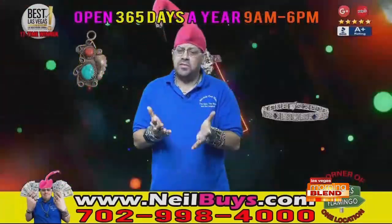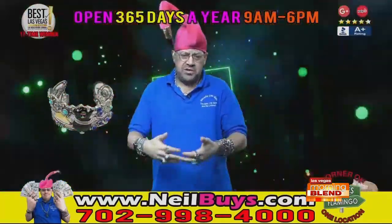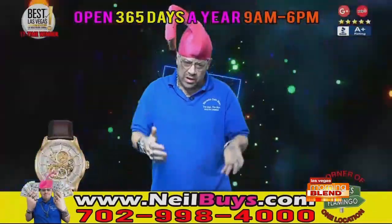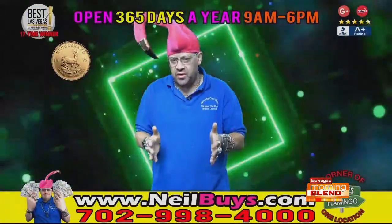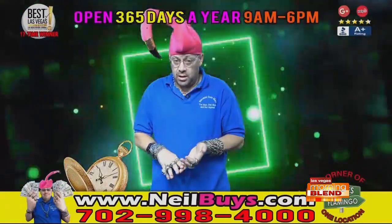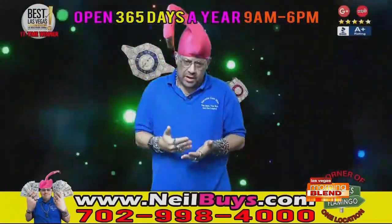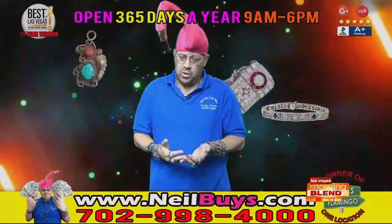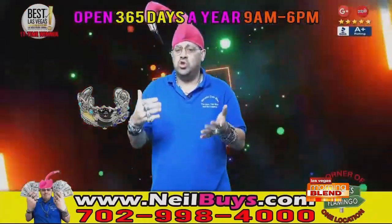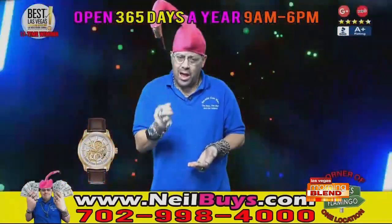Absolutely. That's one of the things we specialize in. When the customer comes in, we're not just standing behind a counter buying and selling. We sit down — I have six privacy windows. We're talking, we're doing business. Sometimes it's very emotional, sometimes it's very overwhelming. There are a lot of different scenarios for why somebody comes in to sell, and we're here to take the time, to sit with you, to talk with you, and to walk with you through the entire process so that you understand. That's why we're so passionate. My wife and I are here every single day.